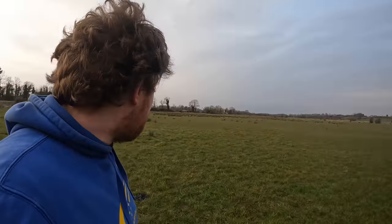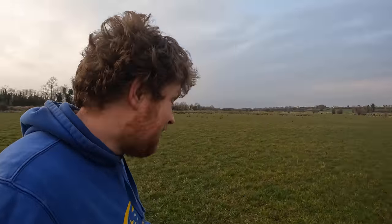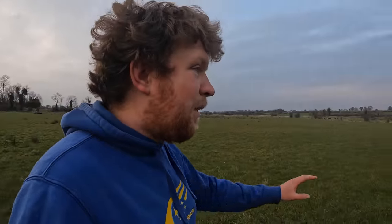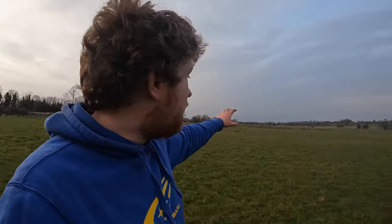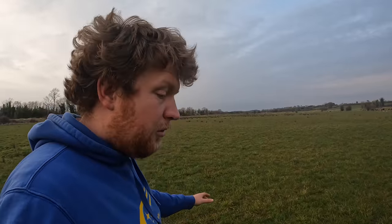Where we are at the minute is what we call the Bridge Field. As you can see, there are rushes here — this was probably the worst bit of ground we ever tilled for ourselves. This is what you would call marginal ground. It's a mixture of some parts heavy clay, and where the rushes are growing it's very much blue dob.